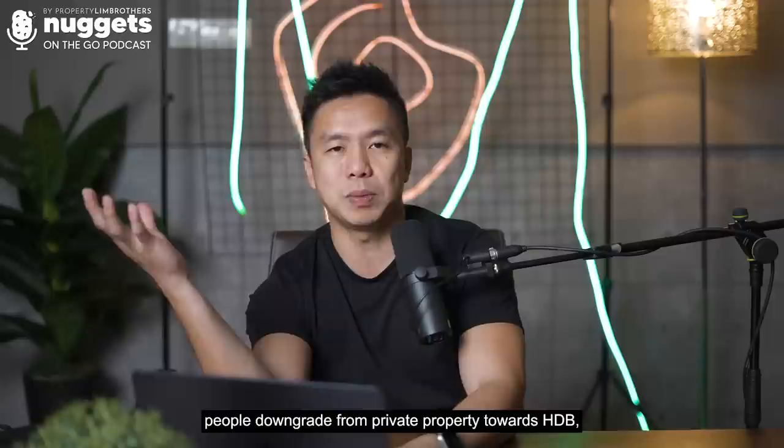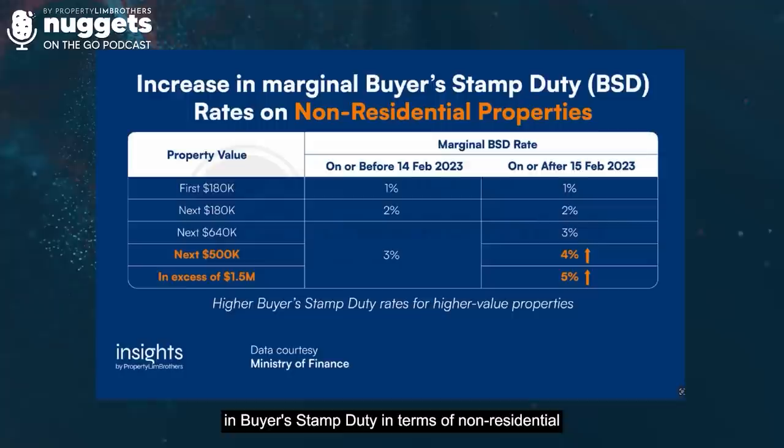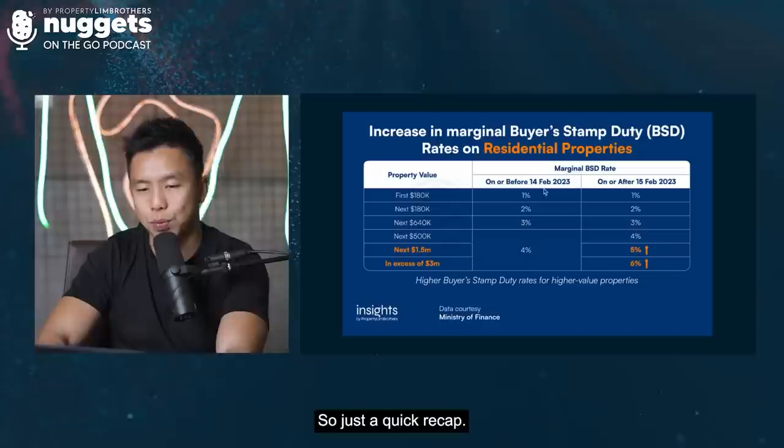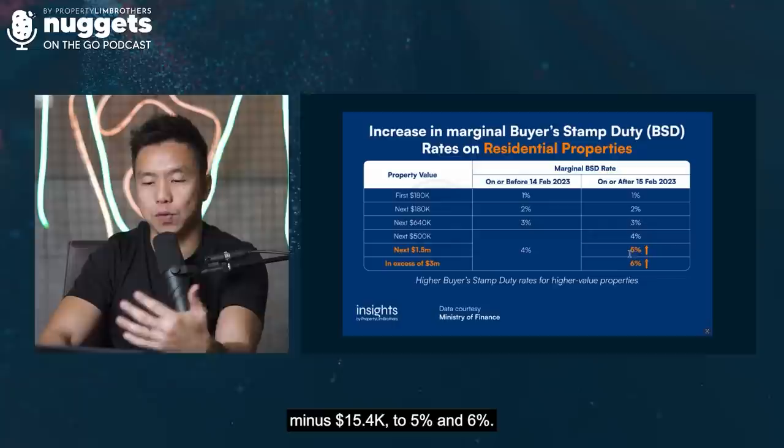Not forgetting that on 15th February 2023, we also had a round of marginal increase in buyer stamp duty in terms of non-residential and residential in different quantum ranges. A quick recap: first $1.5 million, $1.5 to $3 million, $3 million onwards. There was a marginal increase from the standard 4% minus $15,400 to 5% and 6%, because it's a tiering system.